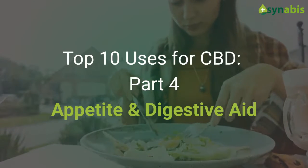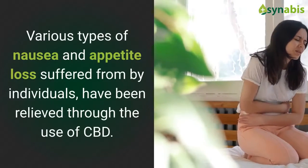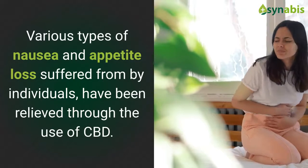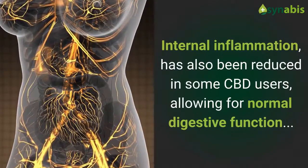Number four of the top 10 uses for CBD: appetite and digestive aid. Various types of nausea and appetite loss suffered from by individuals have been relieved through the use of CBD. Internal inflammation has also been reduced in some CBD users.